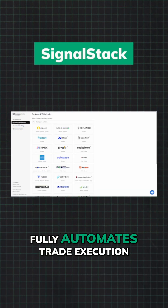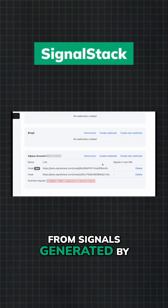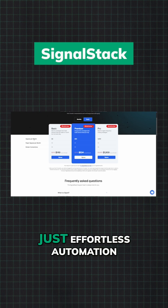SignalStack fully automates trade execution from signals generated by other platforms. No coding, just effortless automation.